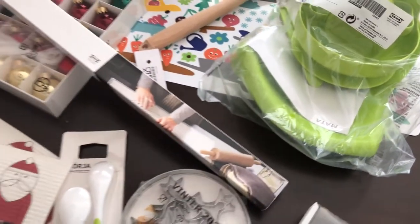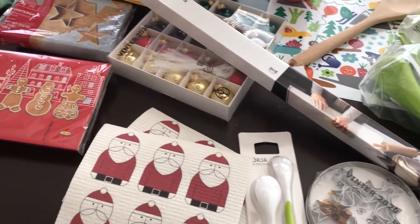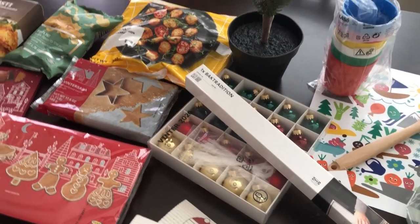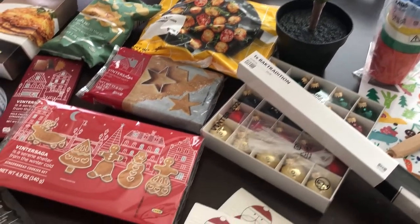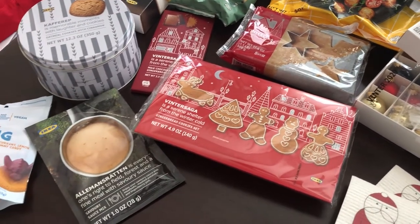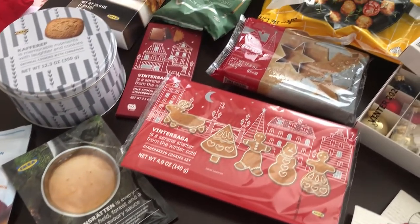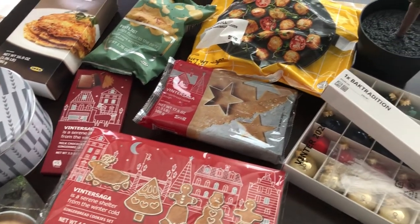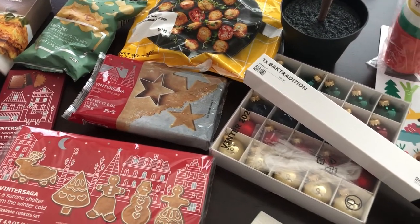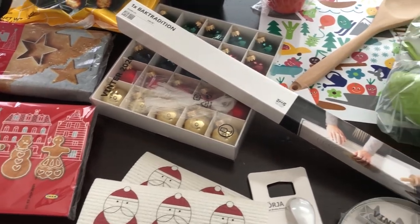Anyway, this is all I picked up from IKEA. Like I said, I'm disappointed because a lot of the food products were gone, but I still wanted to share it with you guys. I hope you all enjoyed this video. I plan on making another trip soon to pick up the stuff they didn't have. If you enjoyed the video, please give us a thumbs up, and if you haven't subscribed to our channel, I certainly hope you'll do so. Thanks so much for watching and we'll see you guys next time.